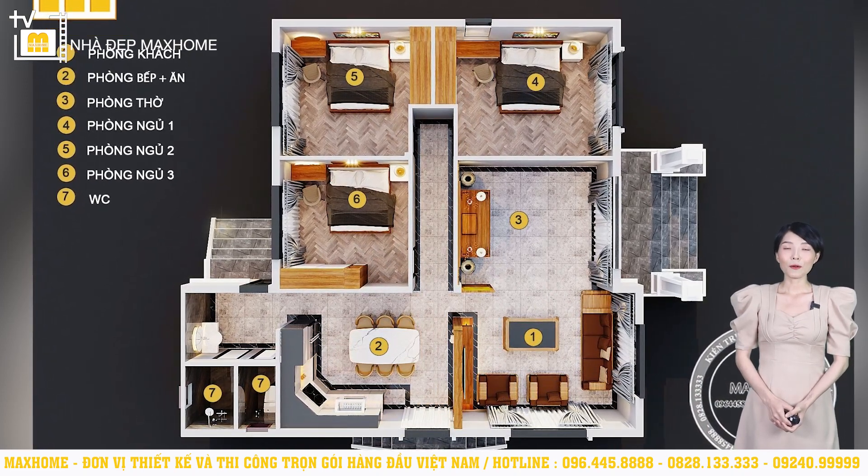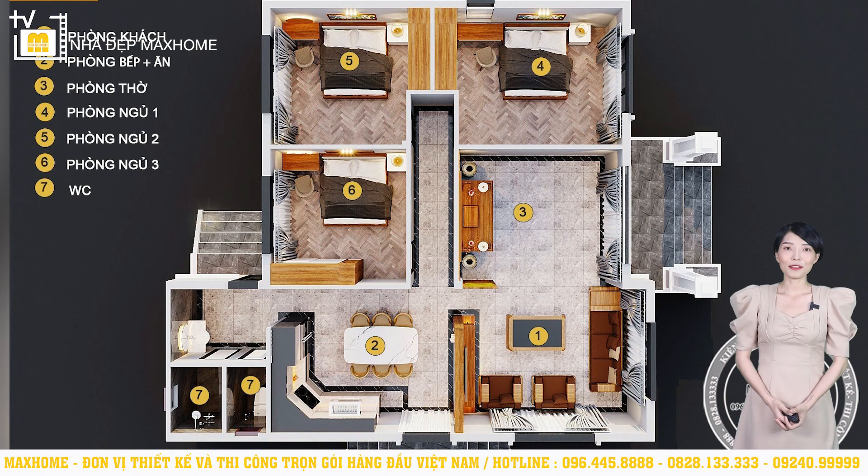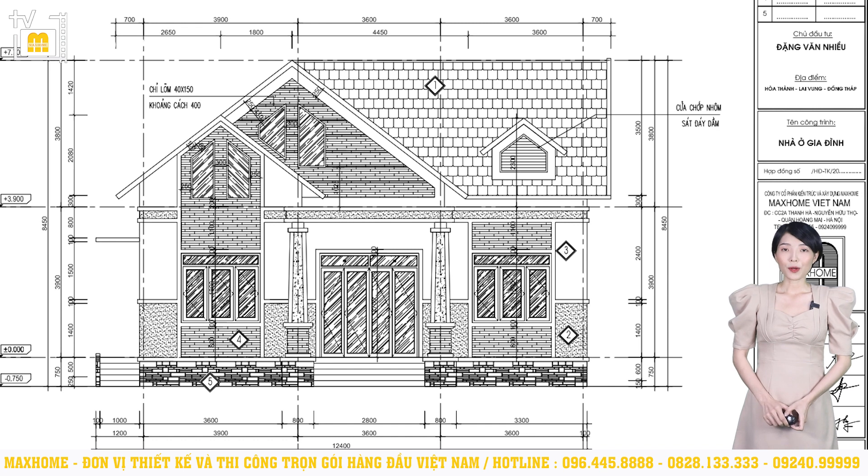Để biết cụ thể các kích thước liên quan đến các khu vực chức năng, chúng tôi có mặt bằng xây dựng. Khoảng cách giữa tâm 2 trụ cột ở sảnh chính là 3,3m; từ trục A đến trục B là 3,9m; từ trục B đến trục C là 3,6m. Kích thước chính xác tại từng vị trí sẽ giúp cho việc thi công trở nên dễ dàng hơn. Về chiều cao, công trình được tính từ cốt 0.00 lên đến đỉnh mái là 7,7m, chiều cao tầng 1 là 3,9m, chiều cao mái là 3,8m. Mái Thái có chiều cao nổi bật, giúp công trình ấn tượng và thoát nước mưa nhanh hơn, tránh tình trạng ứ đọng.